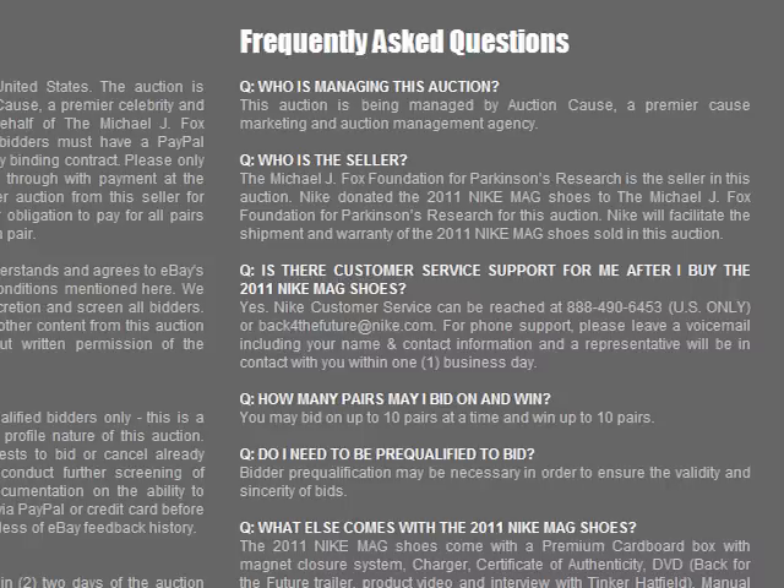The only thing that I'm worried about is the price. Just given how complicated the mechanism must be to have the actual power laces implemented into the shoe, it can only mean that the price of the shoe would be in the high... Power laces? No?